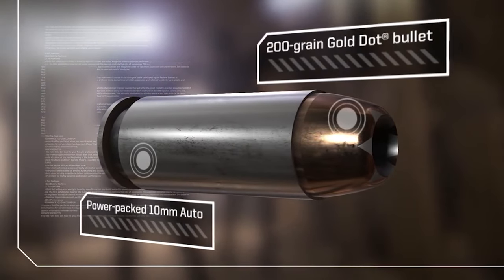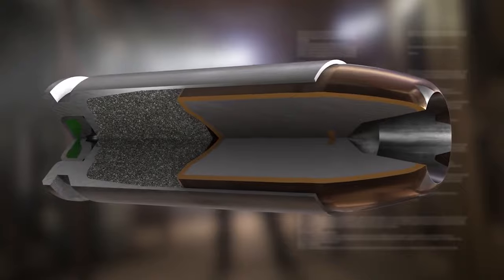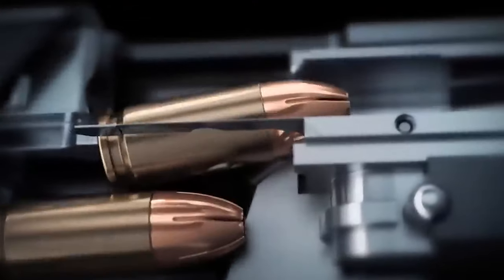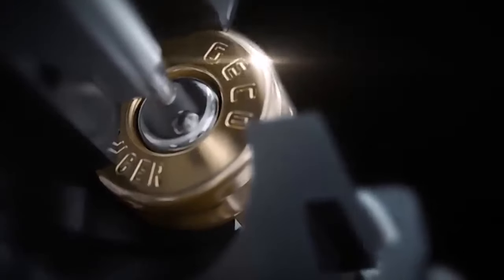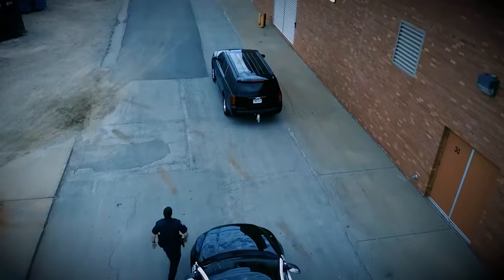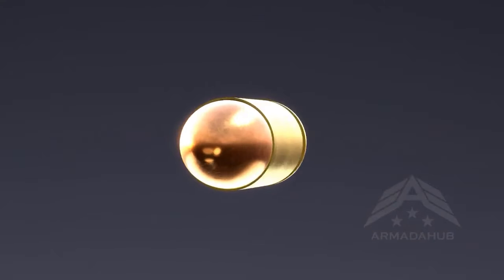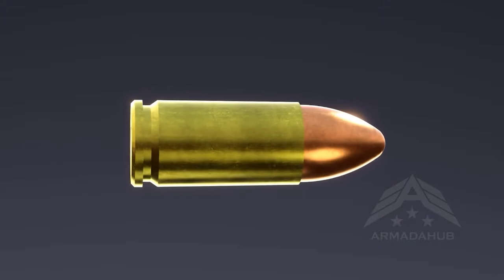When we talk about the best ammo for keeping yourself safe, we really look at what matters most in those tense moments. We want bullets that can stop a threat fast, are easy to handle without too much kick, won't run out too quickly, and aren't complicated to use when every second counts. Mostly, we're looking at the kinds of bullets you'd use in handguns because that's what a lot of people pick for personal protection. But it's also good to remember that some types of rifle and shotgun ammo can be super helpful for protecting your home too.